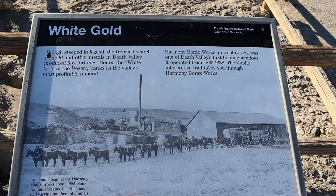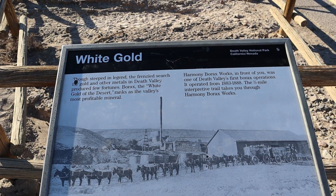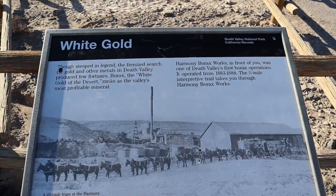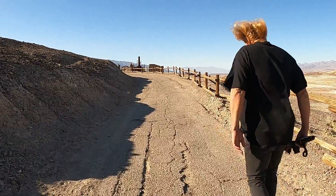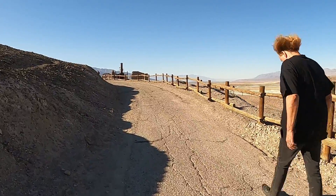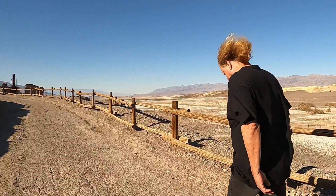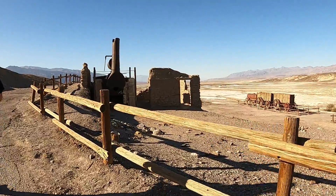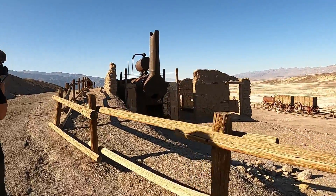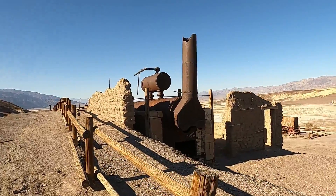Borax was the white gold of the desert and ranks as Death Valley's most profitable mineral. Harmony operated from 1883 to 1888. With a short walk up a windy hill, we come across the refining plant. The refining process was a simple but time-consuming process. Workers heated water in boiling tanks using the steam boiler that you can still see to this day.